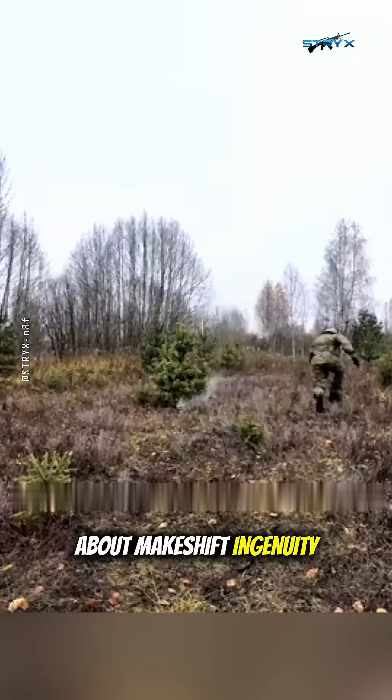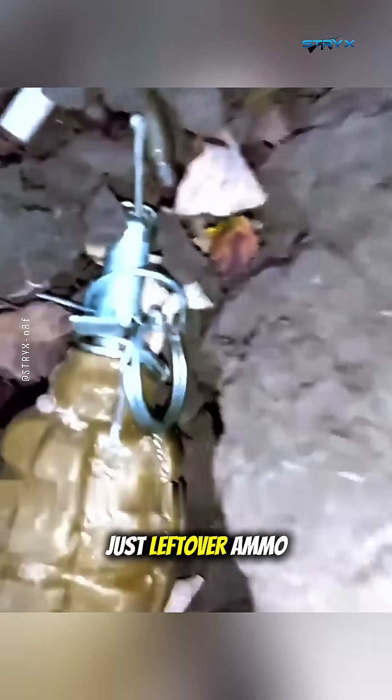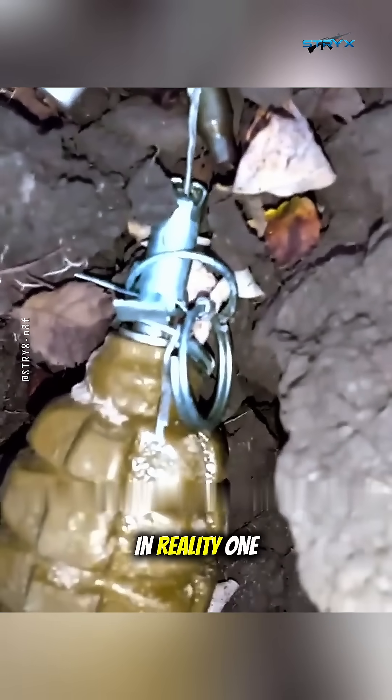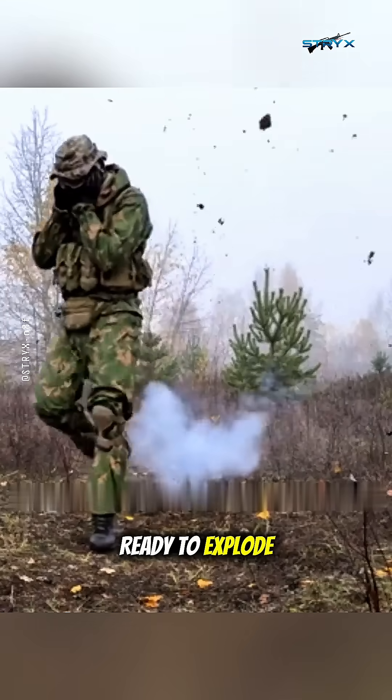Ever seen a war that's all about makeshift ingenuity? On the Russia-Ukraine battlefield, booby traps are at an insane level. See this grenade? It looks like just leftover ammo from a fleeing enemy. In reality, one of them might be intentionally set with the pin already pulled, held down by another object and ready to explode.